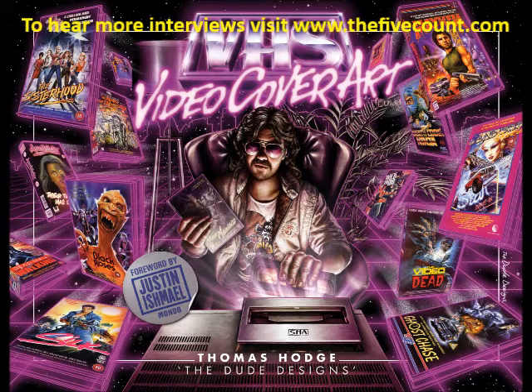Yeah, for sure — it is awesome that some of these people growing up and becoming filmmakers are sticking to their roots from the video store. And Thomas, if the listeners want to check out the book, where would you direct them? Do you have a website? Yeah, you can go online to vhsvideocoverart.com, which links through to everywhere. It's on general release, so you can pick it up at most online retailers. If you go to the site vhsvideocoverart.com, it directs you to the different places.